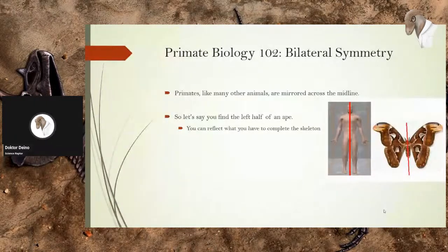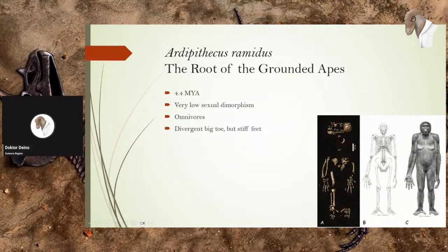Primate Biology 102: Bilateral Symmetry. Primates, like many animals, are mirrored across the midline. So if you find half of a skeleton, you can reflect what you have to complete it. That's why, even though we have missing pieces from Ardi, we can reflect the foot bones, leg bones, hip, arms, parts of the skull, and so on. We can fill in the missing gaps with general primate morphology, and also because we have about 30 individuals of Ardipithecus ramidus — so we can fill in the gaps with other members of her species.